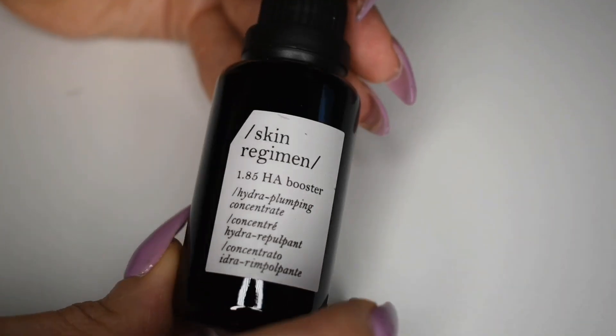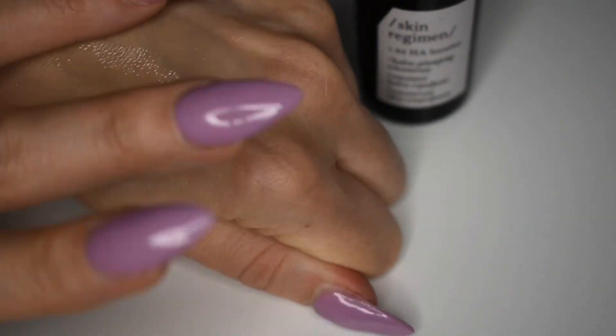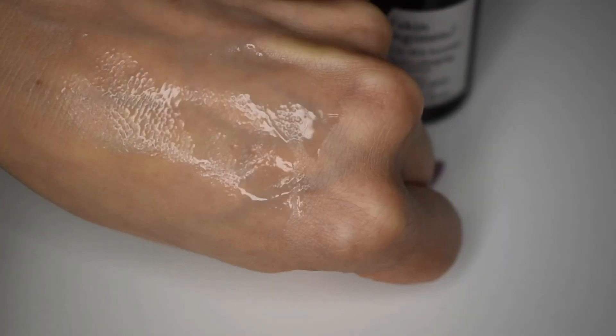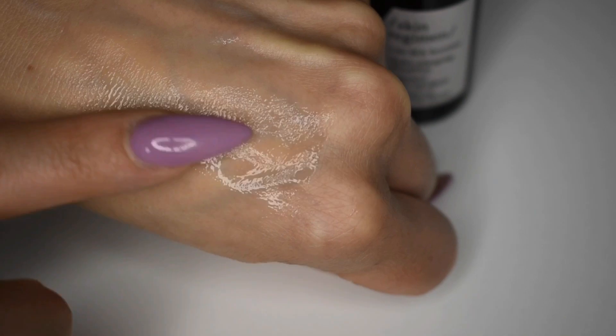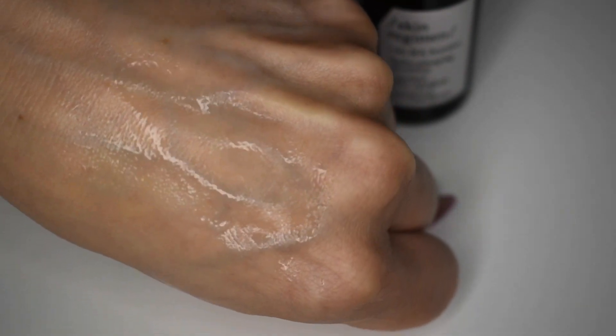Our first product is from the brand Skin Regime. This is the 1.85 HA Booster. It is a hydro plumping concentrate — a hydrating serum with a concentrate of three forms of hyaluronic acid: micro, macro, and cross-linked to infuse the skin, lock in moisture at various levels and restore optimal levels of hydration. This girl has dry skin, so hearing that this is a hydrating formula makes me really excited. I'm almost out of my Farsali glass skin serum, so I may put this in my stash for the next round. According to the card, this is a very pricey product at $115, and I'm hoping it does some really amazing things for my skin.